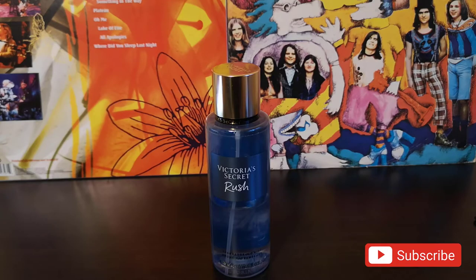Hello and welcome to NovaSense. I am Nora and let's talk about Victoria's Secret Rush.